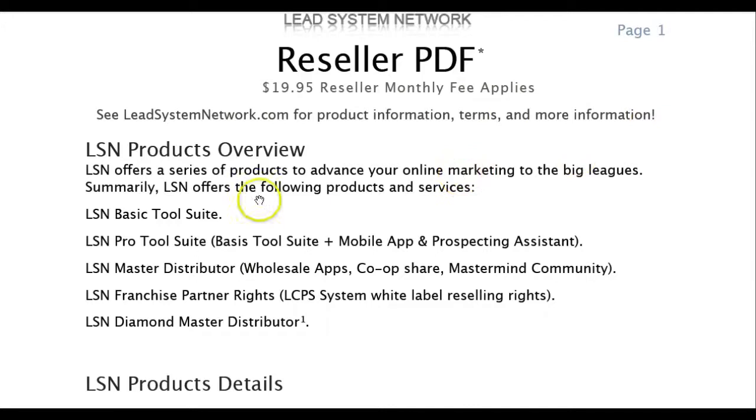So they're going to have a basic tool suite, which will be $30 a month. The pro tool suite — basic tool suite plus a mobile app and prospecting assistant — that'll be $100 a month. The master distributor, that'll be $1,000, and the franchise partner is $2,500.